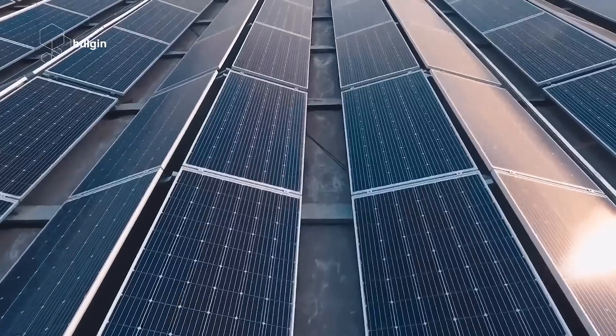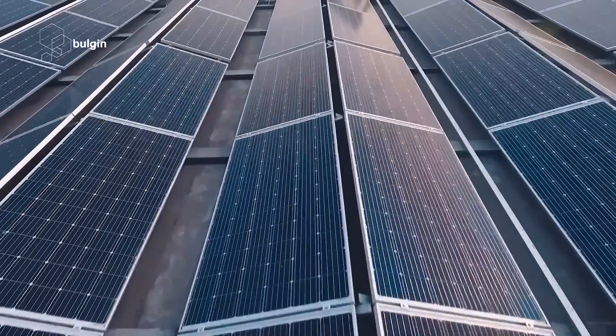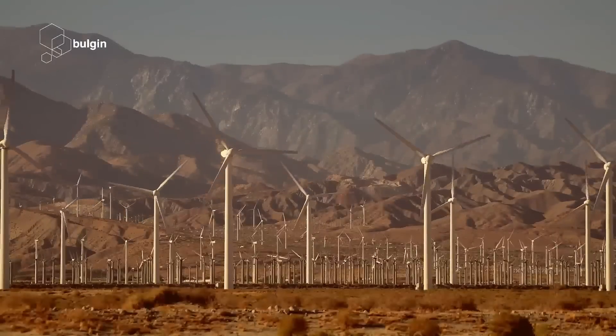Renewable energy technologies operate in some of the harshest environments on the planet. Extreme temperatures, UV exposure, vibrations, and water all pose complex challenges in establishing and keeping renewable energy systems operational.